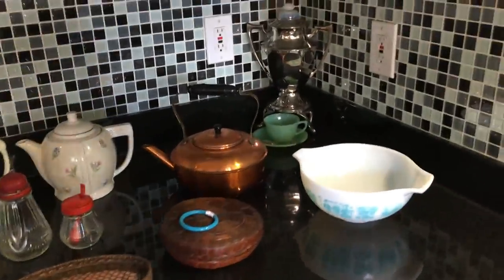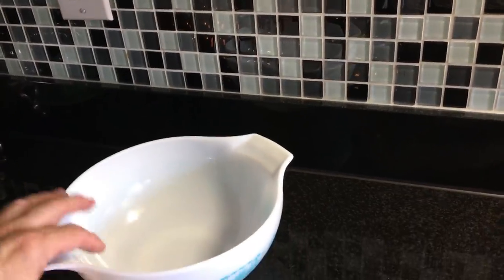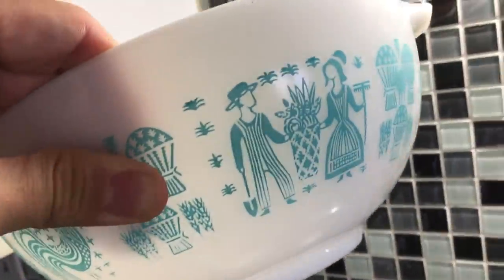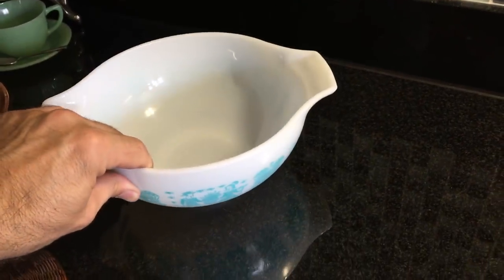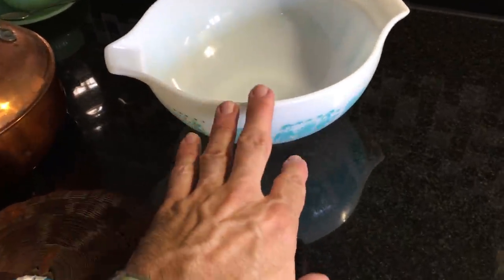First of all, this nice Cinderella bowl cleaned up very nicely. Remember how fussy I was in my car because it had stuff all over it? Well it cleaned up beautifully — it's the 443 Pyrex Butterprint Cinderella bowl in really excellent condition. It's super clean and shiny with very little wear on the inside, beautiful luster to it. That's a pattern that's still doing very well all over the internet.